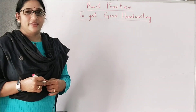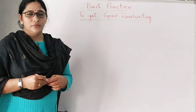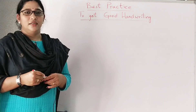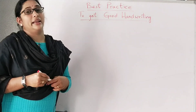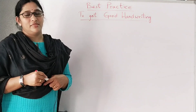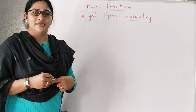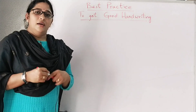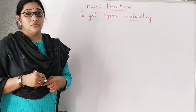Hi everyone, welcome back. This is Sujata Kavluri and today in this video you are going to learn what are the best practice steps to be followed to improve your handwriting. If you watch my channel for the first time, do subscribe. Now let us see what are the best practice steps to be followed to improve handwriting.